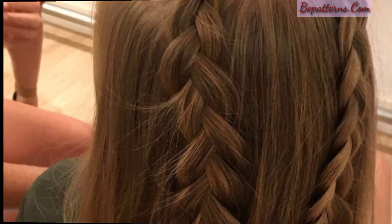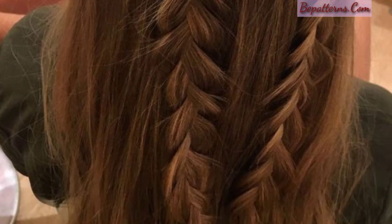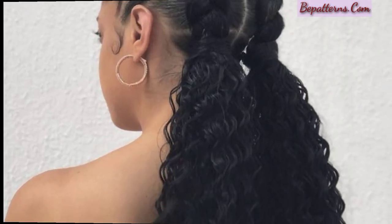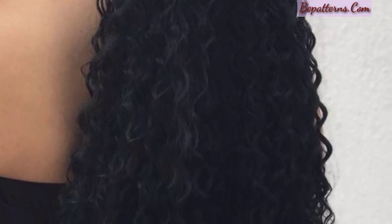If you want different ideas based on your choices, then tell me in the comment section and I will make a similar video for you. Curly hair offers a wide range of styling options, allowing you to embrace your natural texture and create beautiful looks. Here are some popular hairstyles for curly hair.